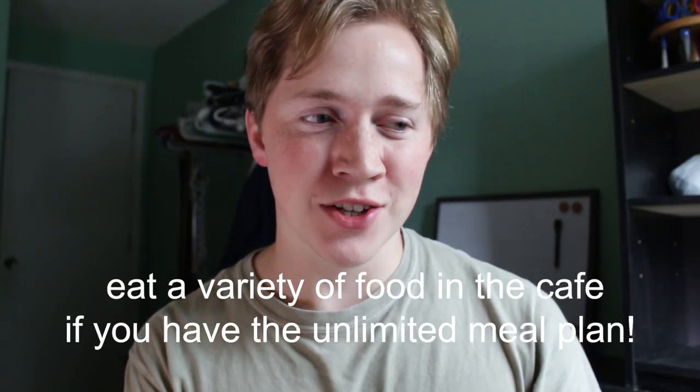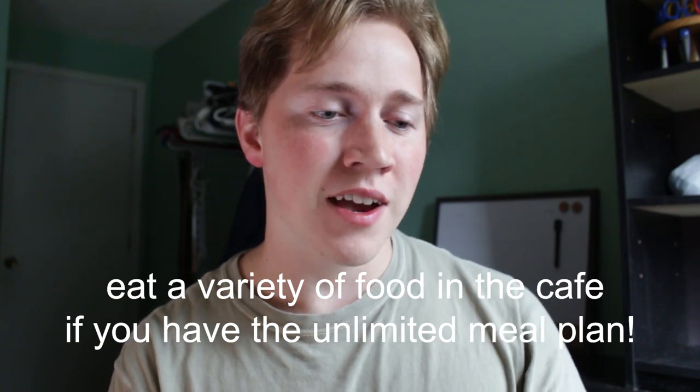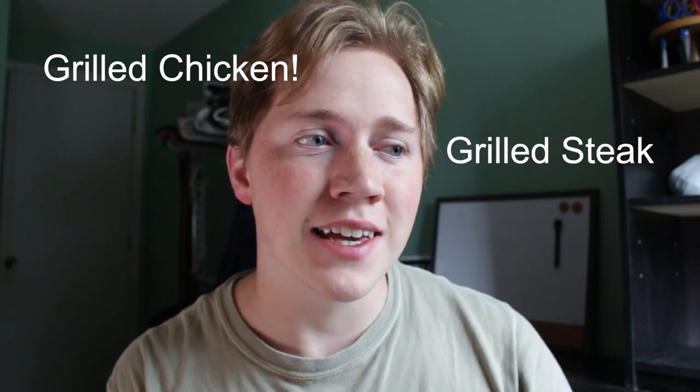My freshman year I had the unlimited meal plan because I really enjoyed the dining hall. Some people complain about the cafeteria, but if you change up the variety of your meals and don't get the same food every single meal, I think you'll enjoy it. They had grilled chicken breasts Monday, Wednesday, Friday, and grilled steak Tuesday and Thursday, which was absolutely beautiful. I loved the unlimited meal plan my freshman year.